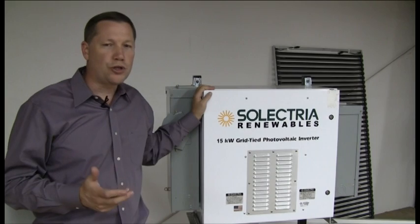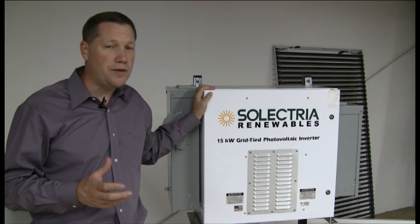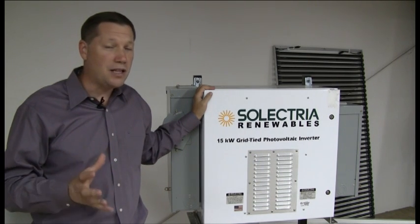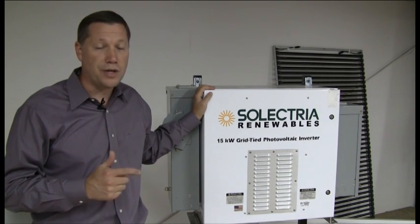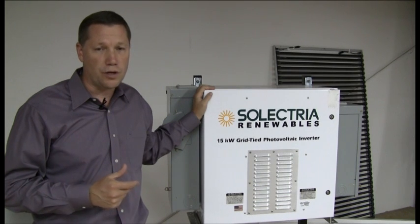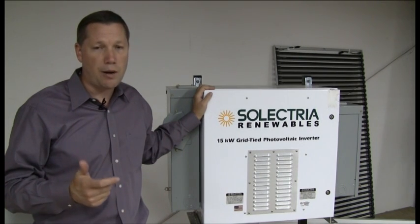Most larger commercial inverters are three phase, while smaller residential or small commercial inverters tend to be single phase. If you're hooking up to a three-phase system, you can use three single-phase inverters to get a balanced load across all three legs, or you can go to a single commercial inverter that is three phase. There are a lot of different sizes and options to consider when selecting a large inverter for a large PV system, so be sure to consult an engineer and electricians to make sure you've selected the proper inverter for that installation.